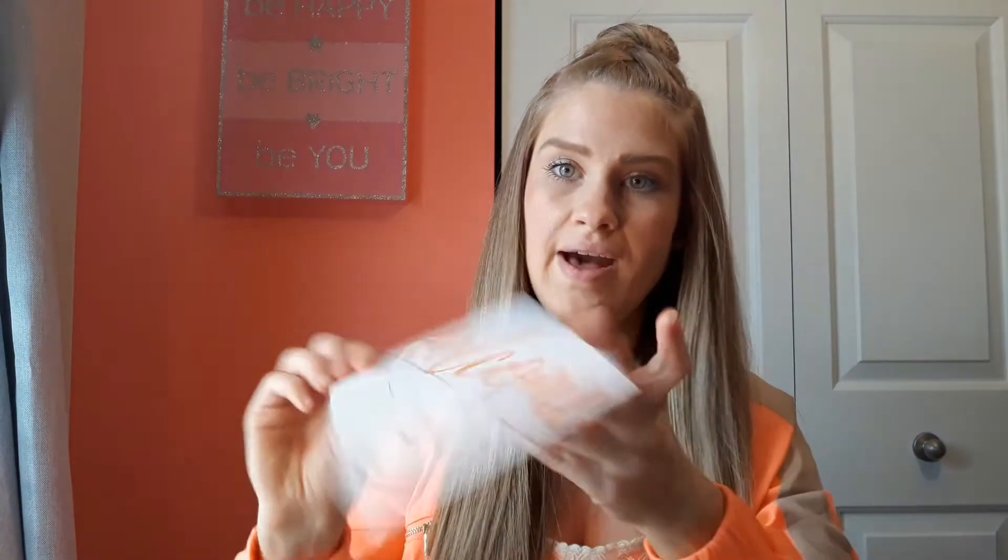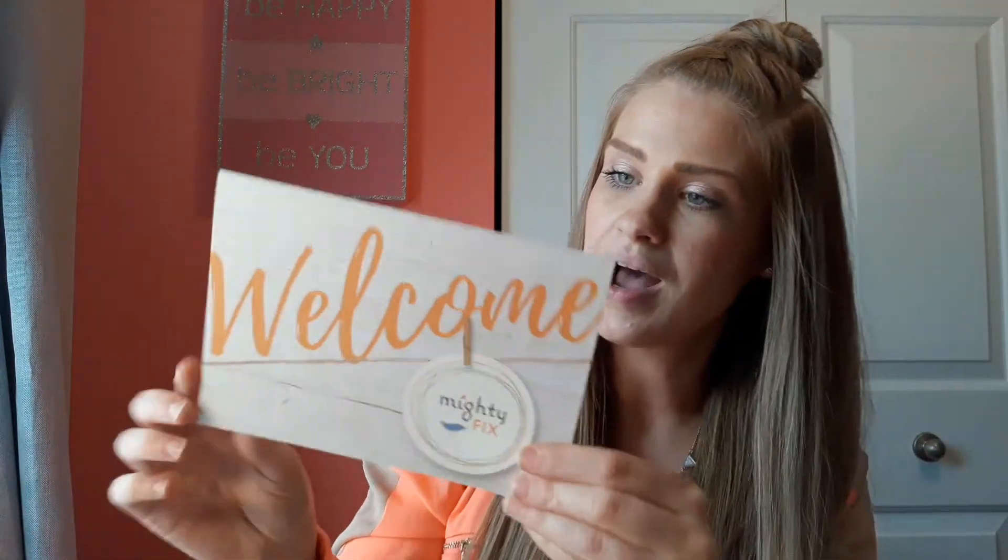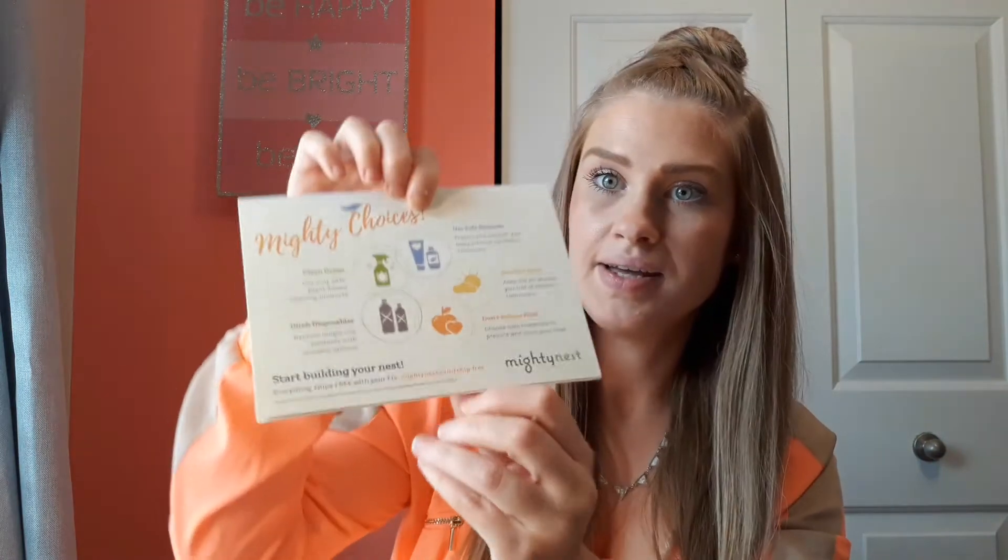So we have a welcome card because this is my first box. On the back it says Mighty Choices. It says clean green — use only safe plant-based cleaning products. Ditch disposables — replace single-use products with reusable options. I love that. That's something that I am trying to do myself.